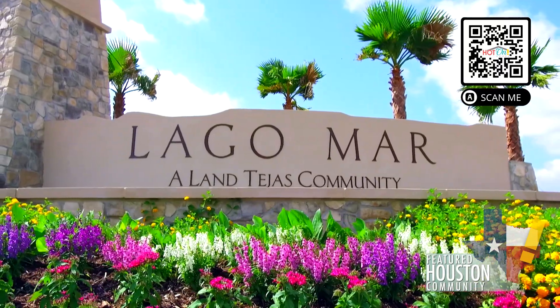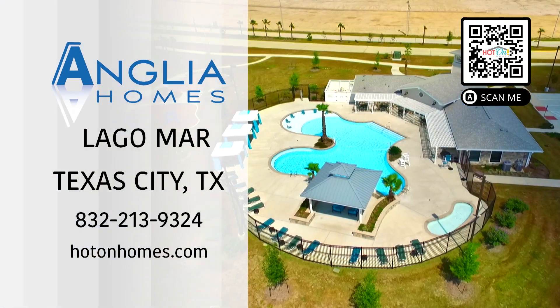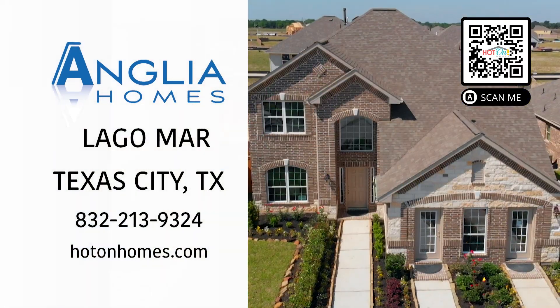I like the entry into Lagomar — it gives me a warm feeling seeing the palm trees. I love seeing the rec center. I love Anglia Homes.